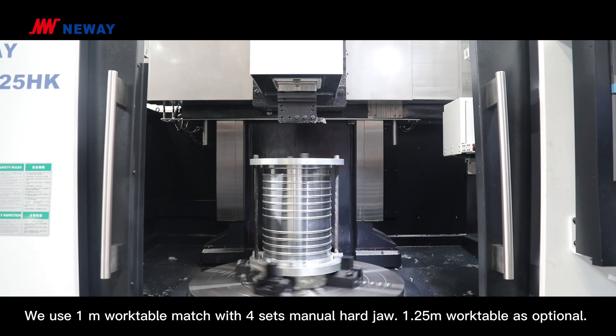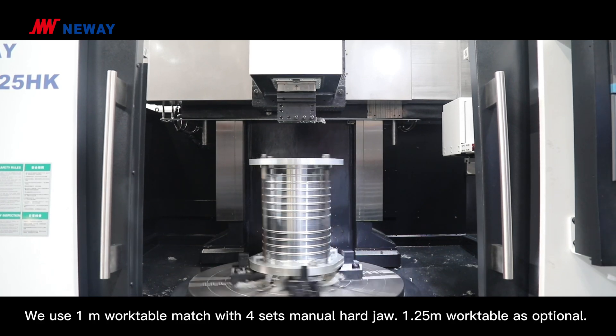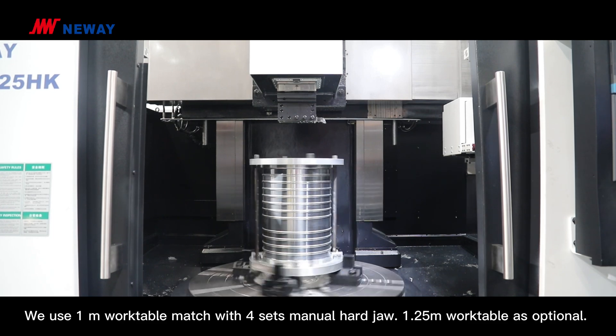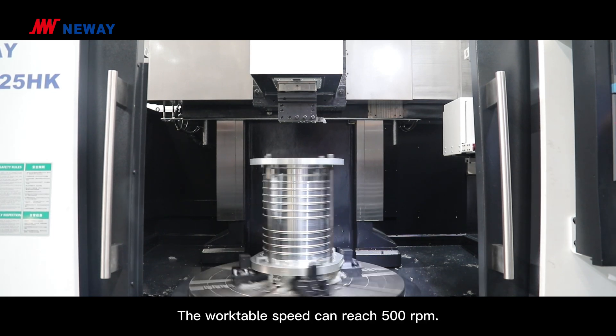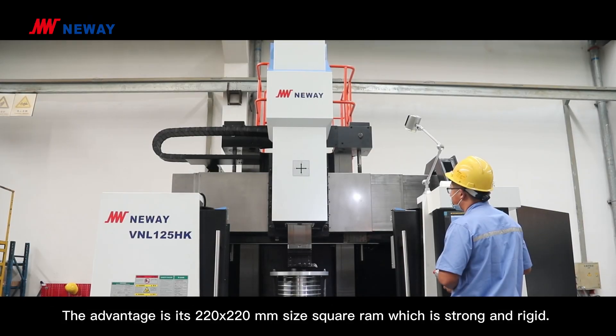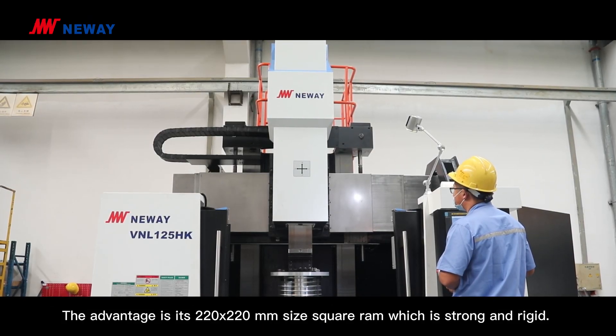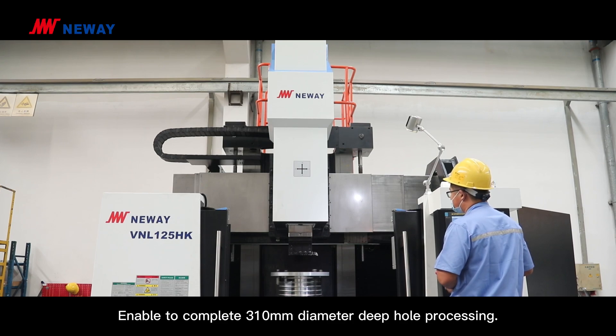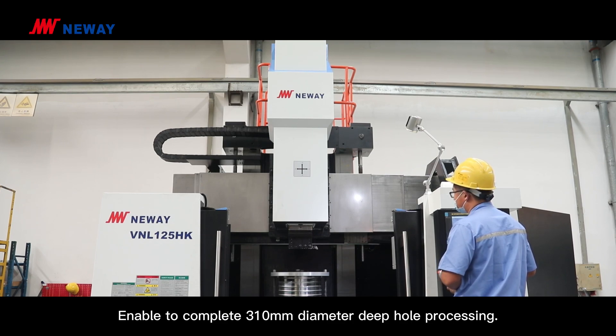We use a 1-meter worktable matched with a 4-jaw manual hard chuck. A 1.25-meter worktable is also available as an option. The worktable speed can reach 500 RPM. The advantage is its 220-millimeter square ram, which is strong and rigid, enabling it to complete 3-meter diameter deep hole processing.